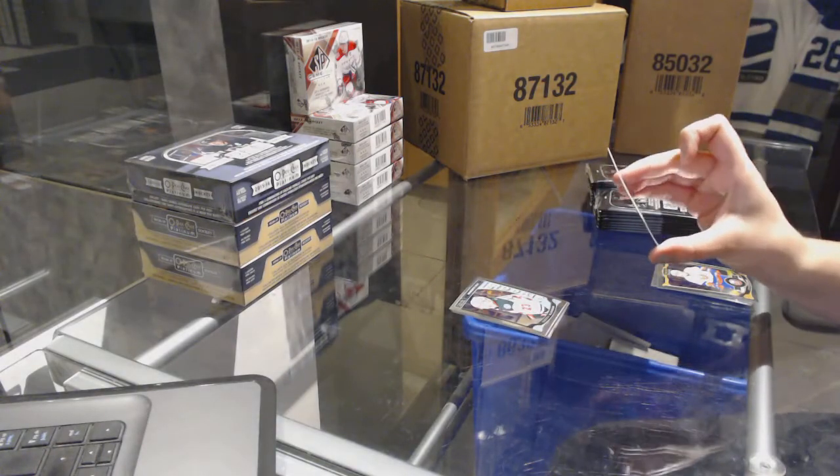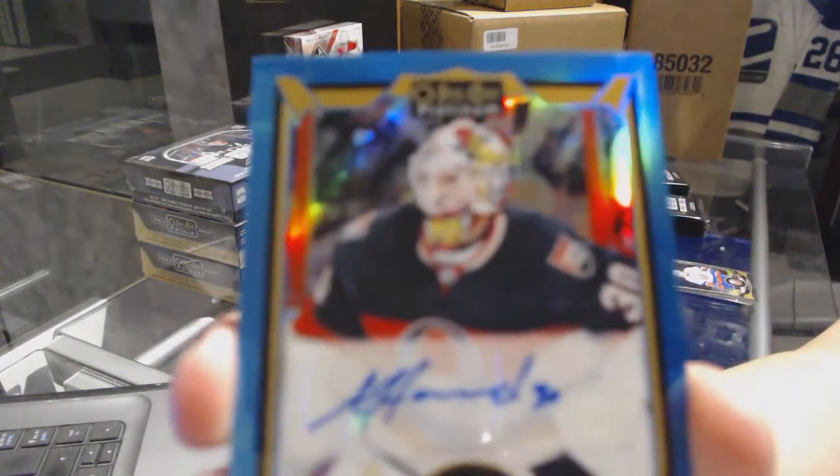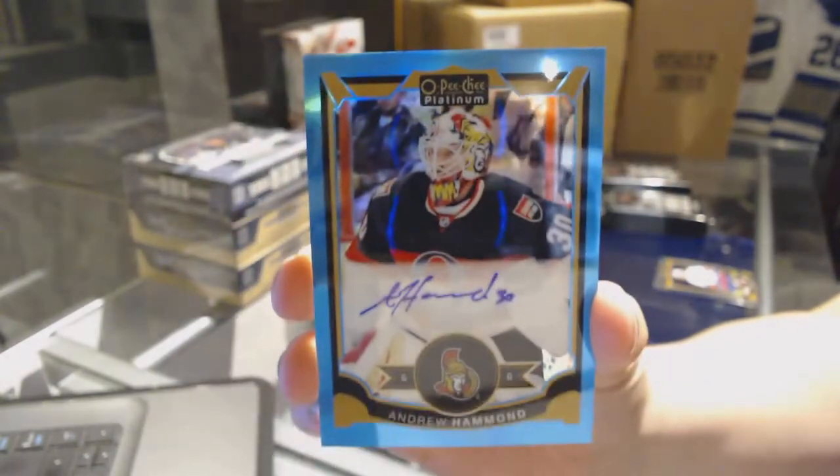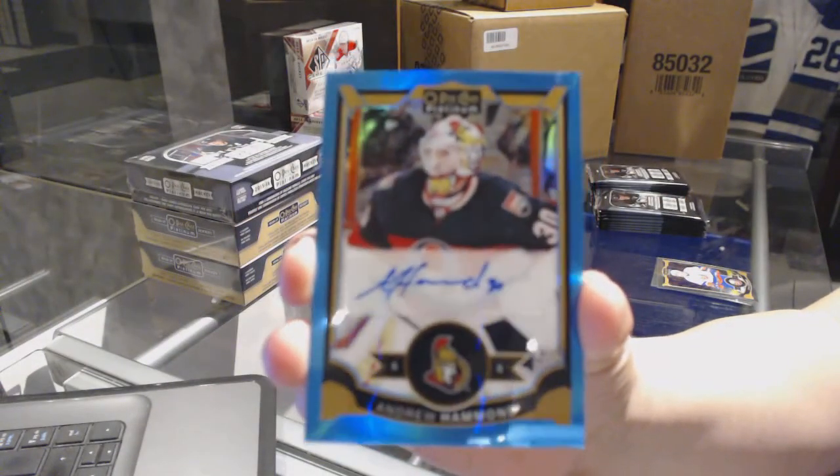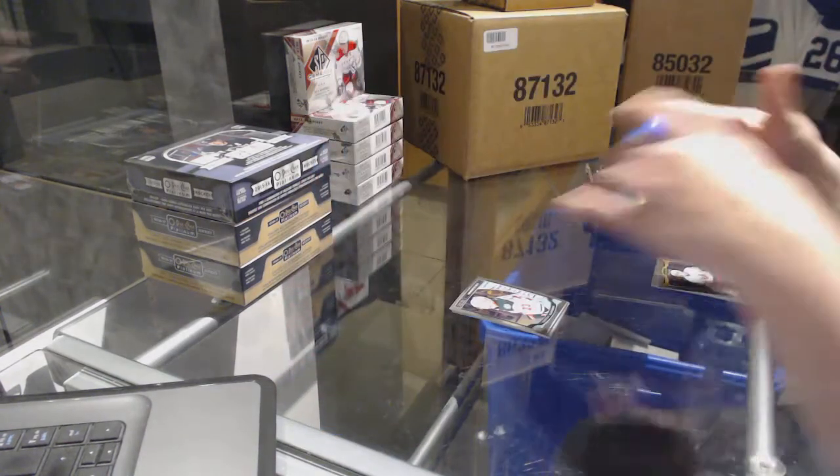And we've got a rainbow blue autograph for the Ottawa Senators — Andrew Hammett. Rainbow blue auto of Andrew Hammett.